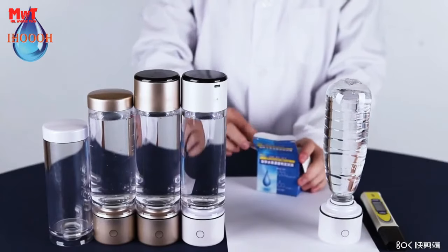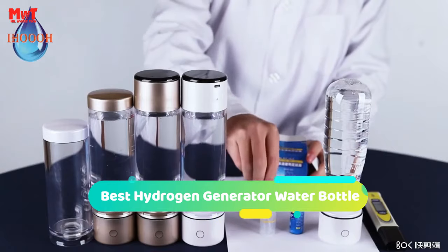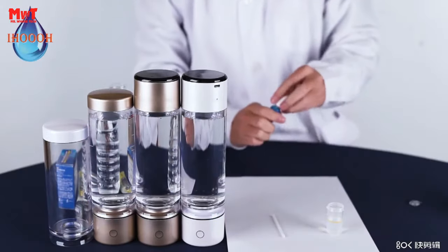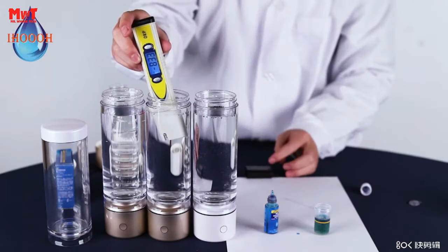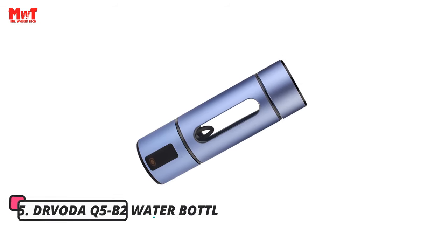Hey guys! Are you looking for the best hydrogen generator water bottle? This video is for you. Through extensive research and testing, we've put together a list that will meet the needs of different types of buyers and help you choose which one is best for you. Links to all products are mentioned in the description below. Let's get started at number 5.